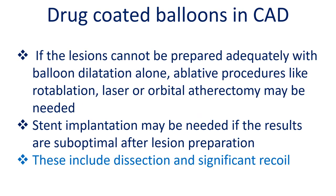If lesions cannot be prepared adequately with balloon dilatation alone, ablative procedures like rotablation, laser, or orbital atherectomy may be needed. Stent implantation may be required if results are suboptimal after lesion preparation, including cases of dissection and significant recoil.